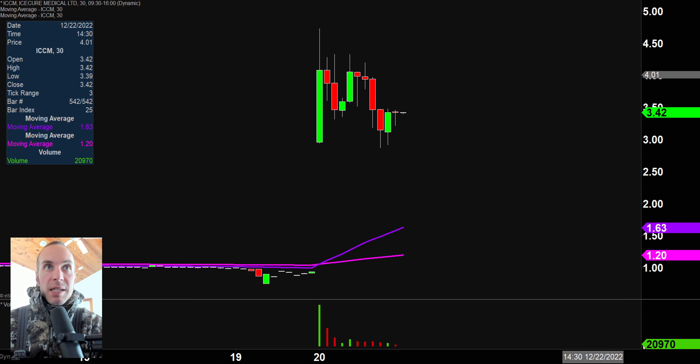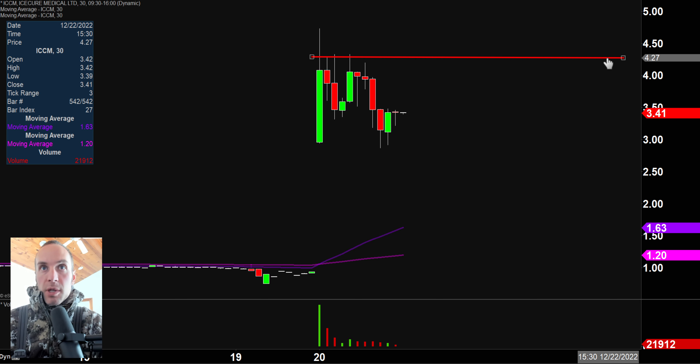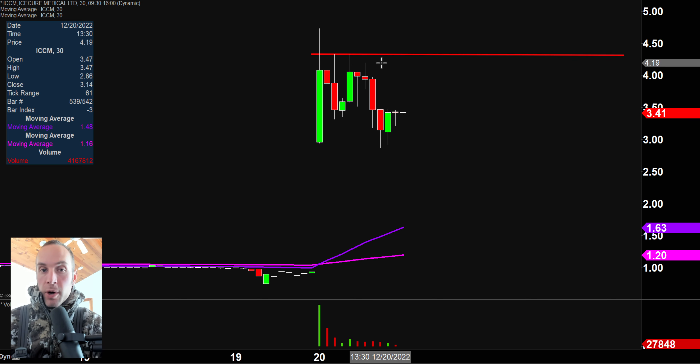Stock number one here, ICCM, big mover today. And now a very nice pattern has been formed. Let me be very clear as I draw this pattern and these levels — this is not some sort of great talent I have. It's not some sort of secret discovery. I assure you a lot of people have drawn that line right up around $4.30. And I say all that because when a lot of people are watching the same levels and wondering the same thing, call it a self-fulfilling prophecy, call it whatever you want. It can produce some very dynamic movement.